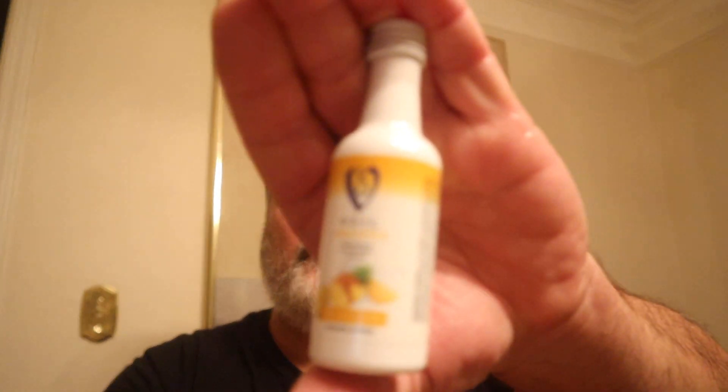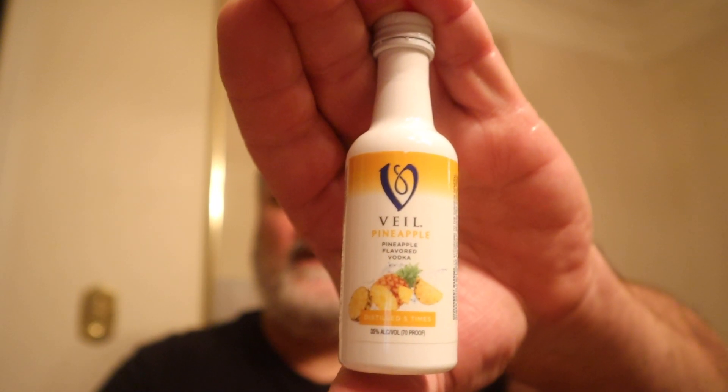Hello everybody, welcome to another great episode of Hillbilly Select Reviews. I am doing a pineapple flavored vodka — Veil Vodka. It is 35% ABV, 70 proof.